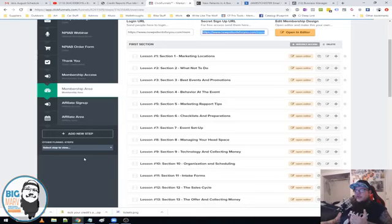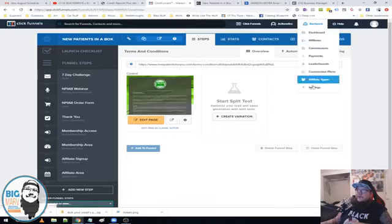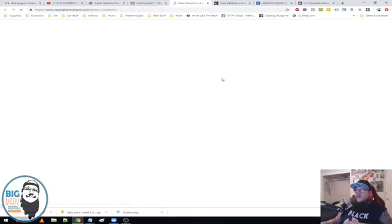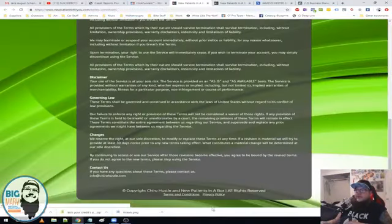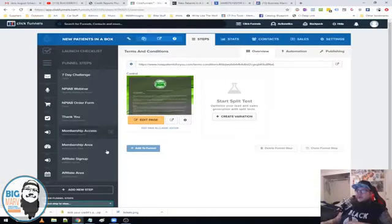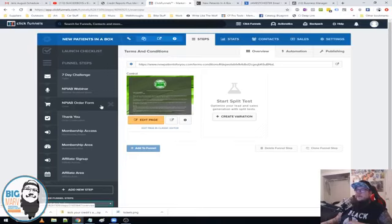These affiliate signups and affiliate areas let his members earn a commission if they get other people to join the program. You utilize Backpack, built into ClickFunnels, to run affiliate programs. These extra steps are just terms and conditions and privacy policy — you want those on all of your pages. Create a footer with terms and conditions and privacy policy on every page. It's built right in ClickFunnels and it's pretty easy to do, especially if you don't have a dedicated WordPress site.